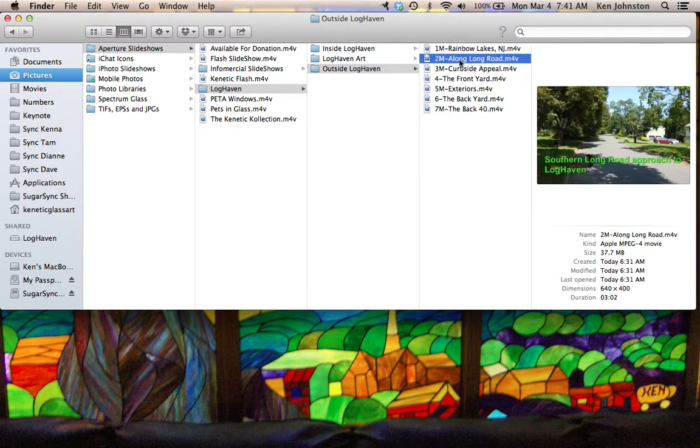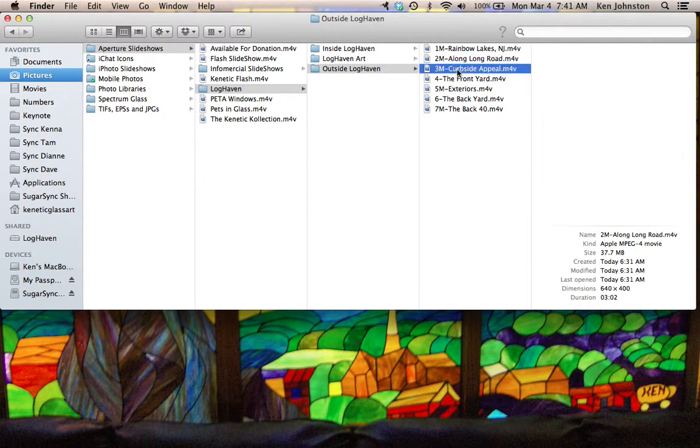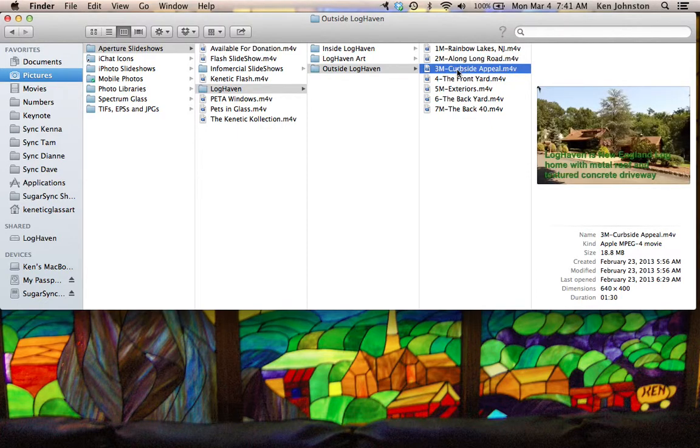And then along Long Road, a three-minute slideshow of the four different approaches to Loghaven. That is followed by Curbside Appeal, a one-and-a-half-minute slideshow of all the exterior of Loghaven and the barn, and the detached garages that you can see from curbside.